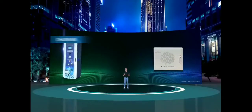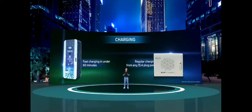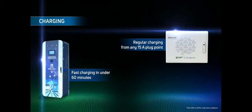The next pillar is charging. ZipTron is compatible with the globally acceptable CCS2 charging standard, which offers both fast charging and regular charging from any standard 15-ampere plug point. It is possible to fast charge a ZipTron-powered car in under 60 minutes from any DC fast charger.